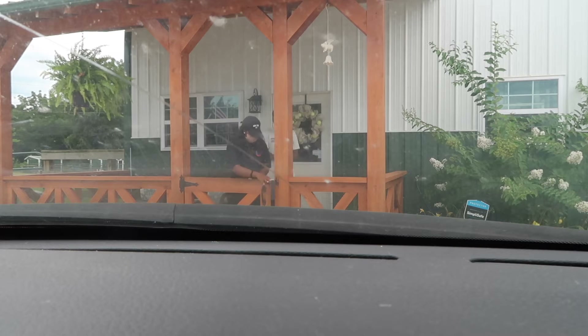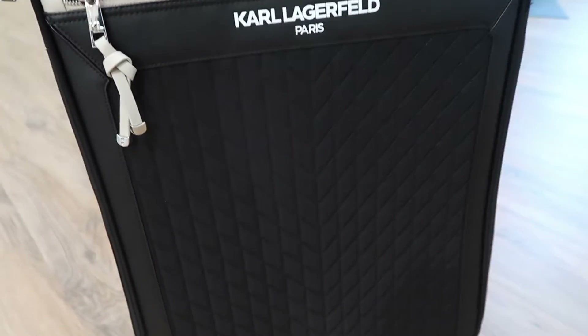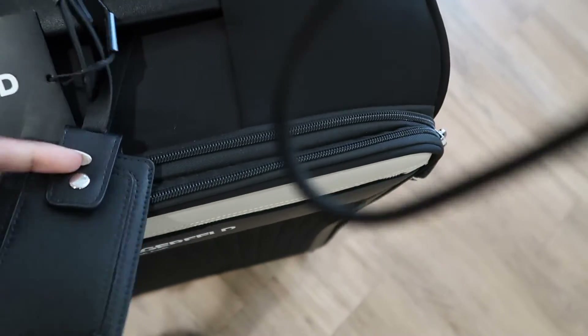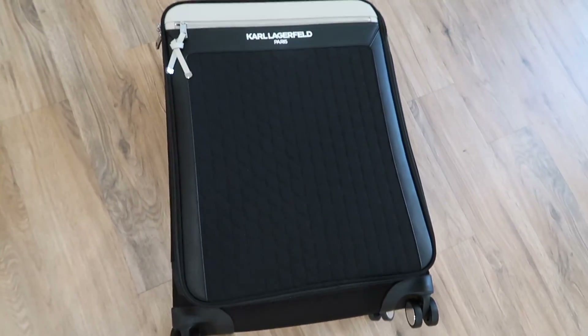This is the suitcase we ended up going with — the Karl Lagerfeld one, so cute. I just love the design, the chevron look, and the color. I like the little details — so cute — and it was on sale, which is really nice. It's medium size so it's not too big and not too small. Another thing I like about it, it comes with this little bag tag so you can identify your bag. I always like to get a bag that's a little different than what everybody else has so I can spot it out better.